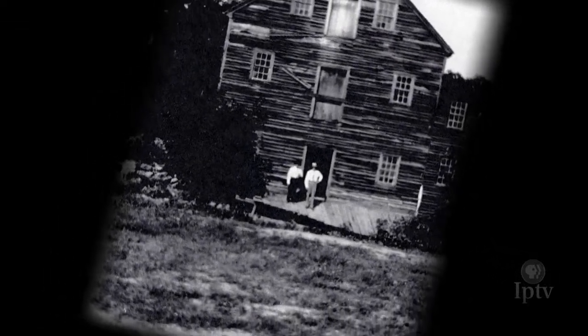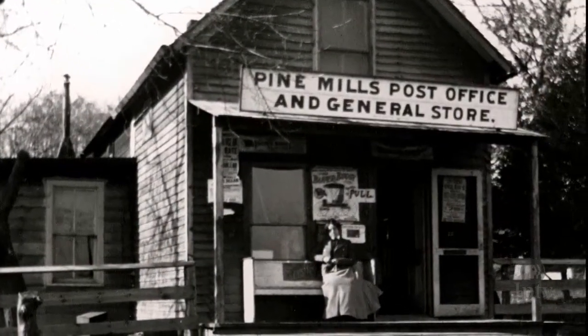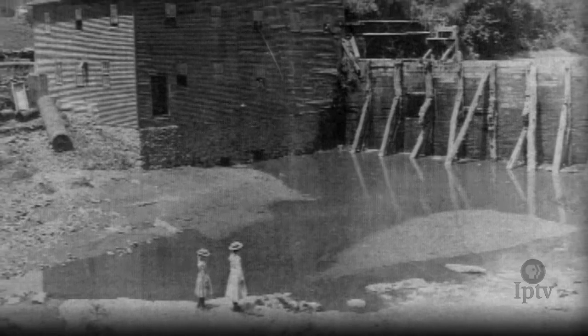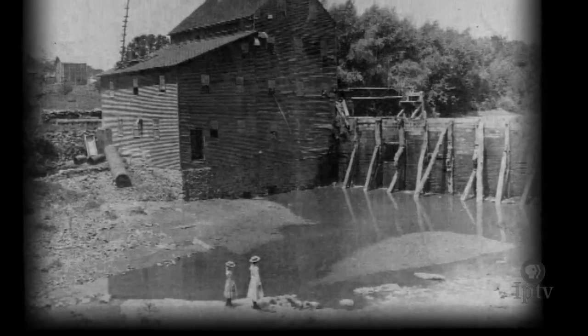When Benjamin Nye first built this mill 150 years ago, Iowa was a fledgling state. The structure has weathered historic flooding, the endless encroachment of a natural environment, and the threat of fire, which has doomed thousands of similar structures over the past century.